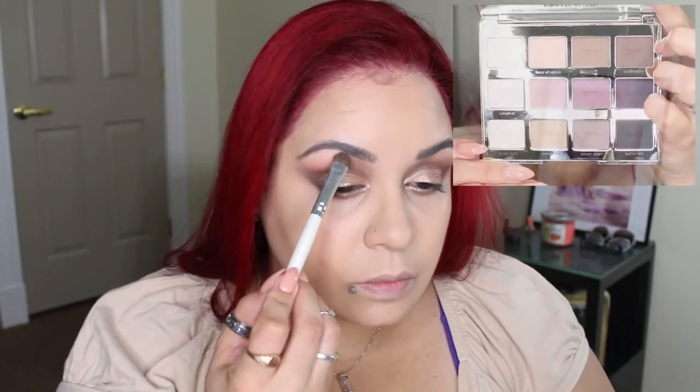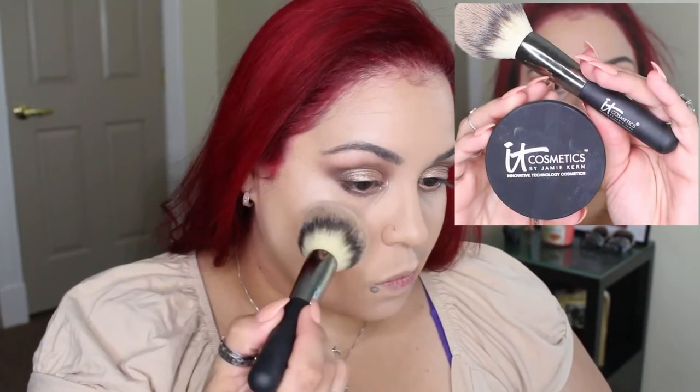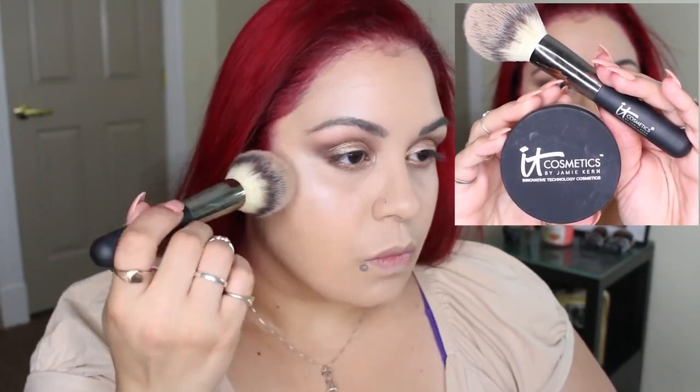I'm going to take the shade Super Mom and place that underneath my brow. For a little more glow, I'm going to take my IT Cosmetics Airbrush Illuminator and all-over face powder and place that on the high points of my face.